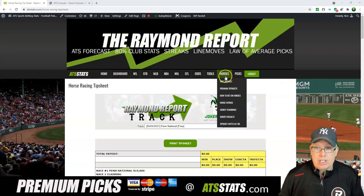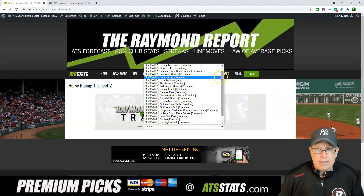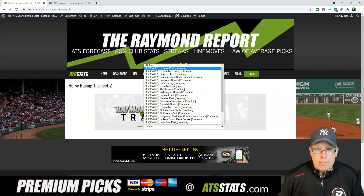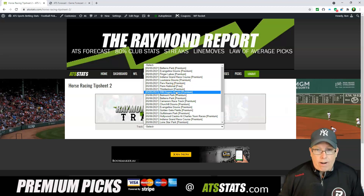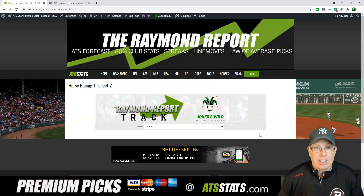Don't forget, we got premium tip sheets here. If you go to horses, go to premium tip sheets — we got a tip sheet on every top track going tonight in North America: Belterra Park, Evangeline Downs, Finger Lakes, Indiana Grand, Louisiana Downs, Park Racing. Our free tip sheet is Penn National. Thisledown and Will Rogers are our premium tip sheets, right here at atsstats.com.